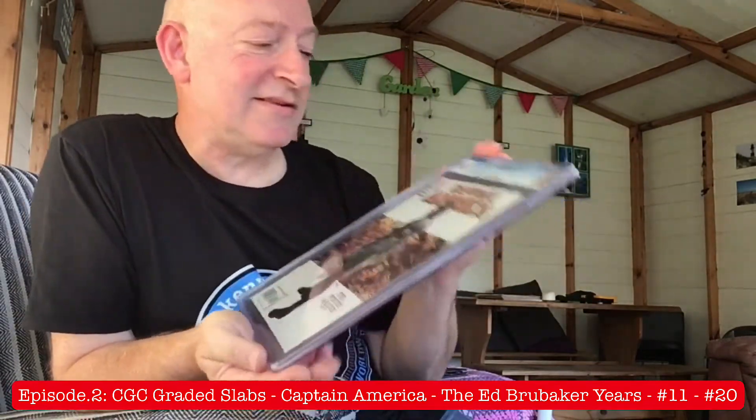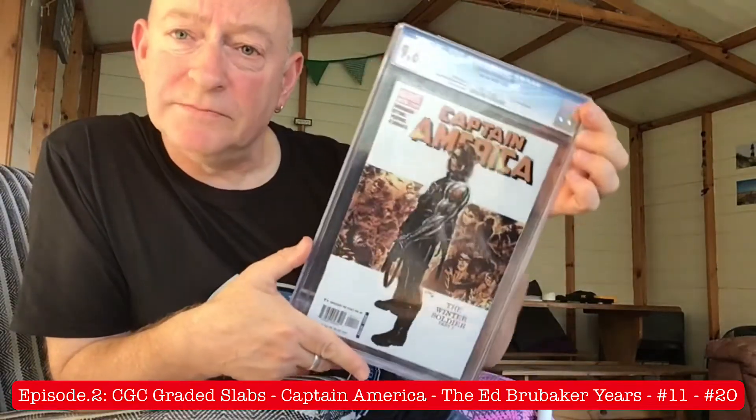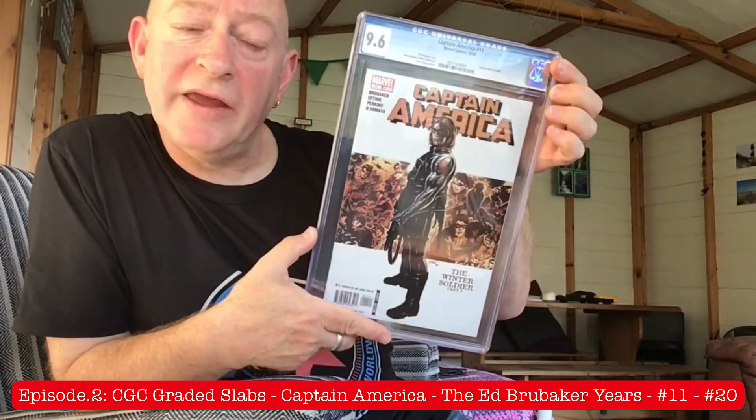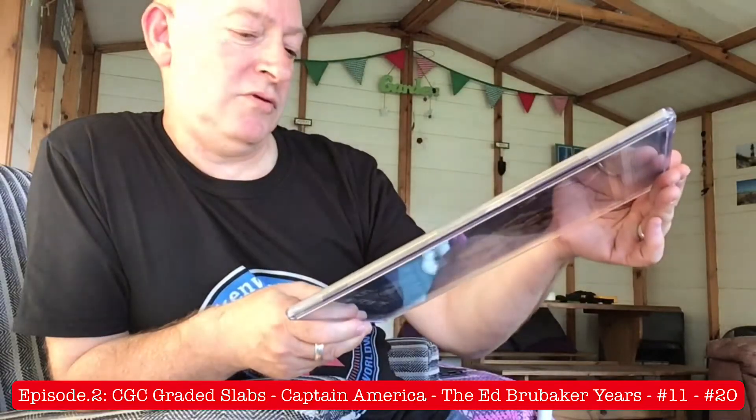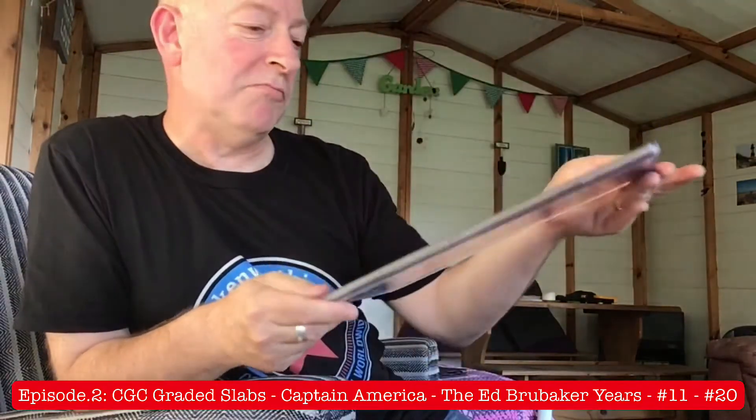I did get them slabbed quite near to the date, and I did them bit by bit. It really took me many years to slab all my Captain Americas. Because after Ed finished the run, I carried on submitting and getting them slabbed. For me, that's a high grade. You can't expect 9.8 in every single modern age comic. Anything above a 9.0 is still very respectable, and you shouldn't whip yourself for not getting a 9.8.